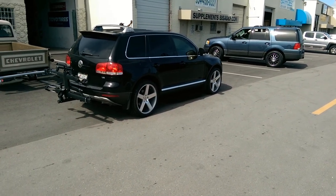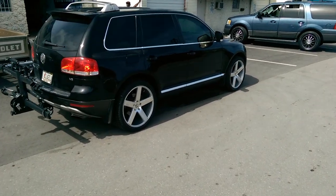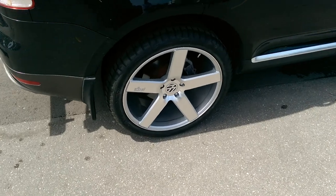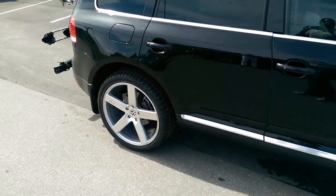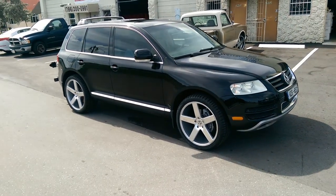This is your boy KB from Doves & Tires TV at DovesAndTires.com. Right here we're looking at a 2004 Volkswagen Touareg. Got the Nietzsche Milan — you can see right there 22x10 with a 285/35/22. Got the Volkswagen center caps that fit right in, so you can get these and have the center caps fit right in.